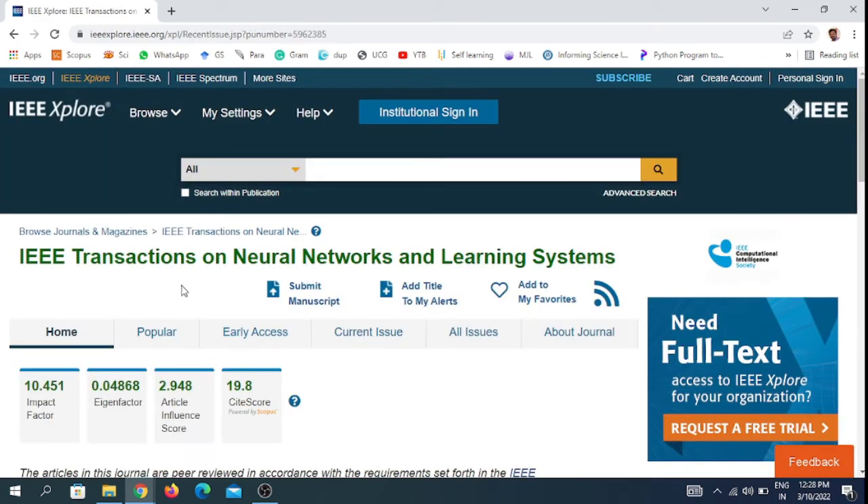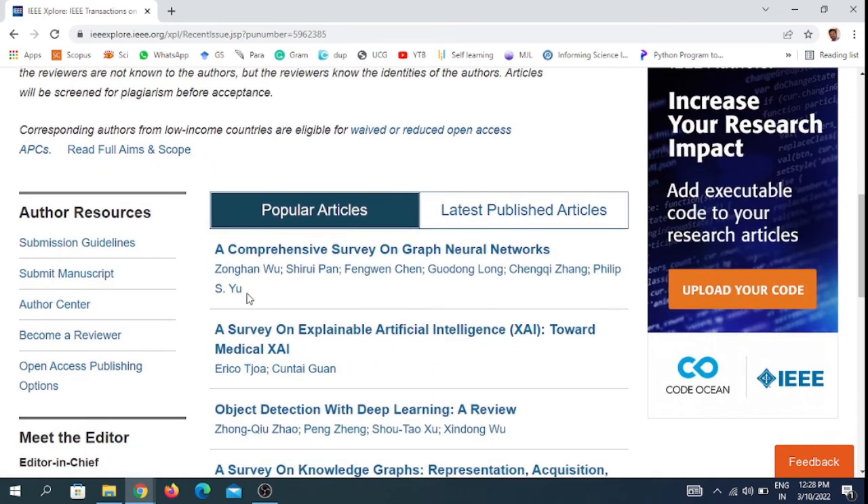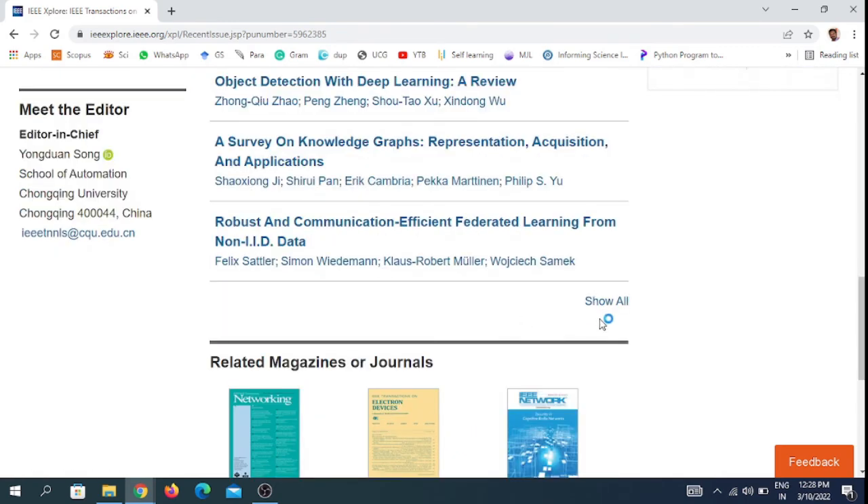The sixth journal is IEEE Transactions on Neural Networks and Learning Systems, which comes under IEEE publishers. The impact factor of this journal is 10.45, the cite score is 90.8, and the h-index limit score is 2.96. These are the various metrics you can see for this journal.